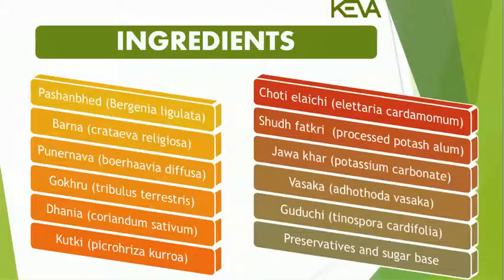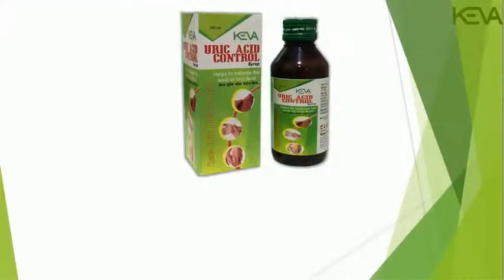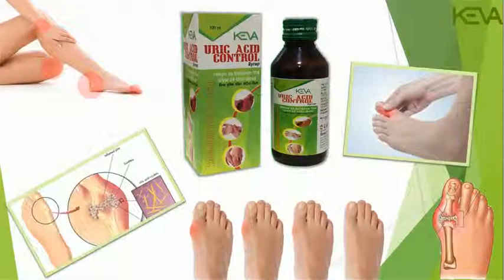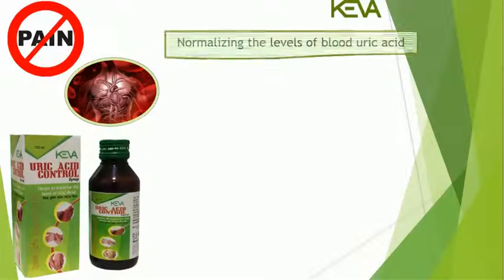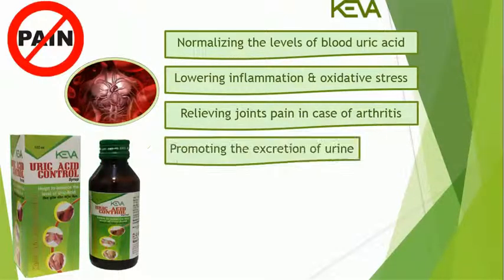Health Benefits: Kiva Uric Acid Control Syrup reduces pain during an attack and can reduce the uric acid buildup that causes the condition. It also helps in normalizing the levels of blood uric acid, reducing inflammation and oxidative stress, relieving joint pain in case of arthritis, and promoting the excretion of urine.